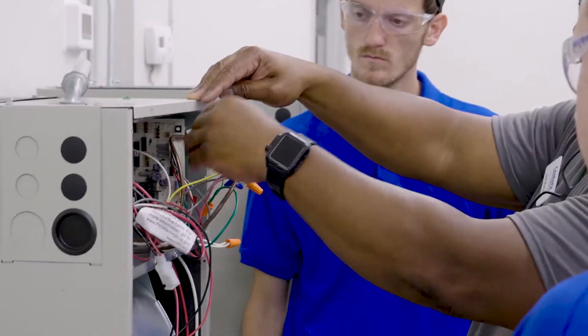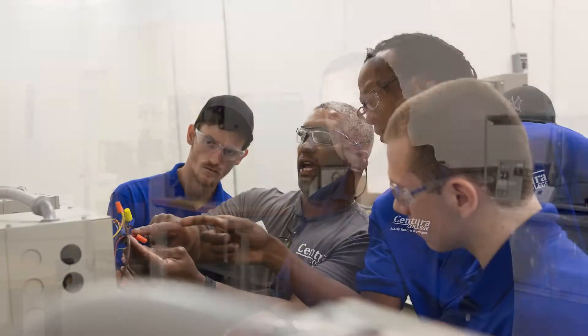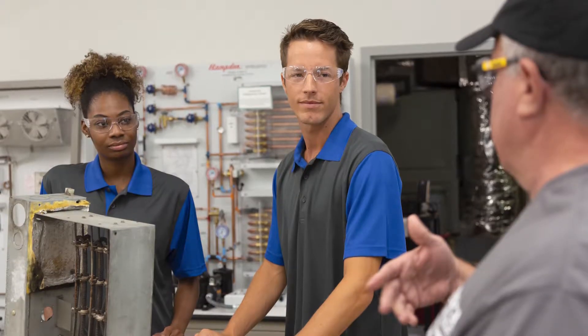The very first thing they're learning is basic electricity and the basic refrigeration cycle. There is no such thing as cold — it's really the absence of heat. So we have to get them to start understanding the refrigeration cycle, which gears them toward any piece of equipment in the industry. We do refrigeration equipment, commercial, industrial, and residential. They learn the basics first: the components, how the refrigeration cycle works, and then basic electricity.